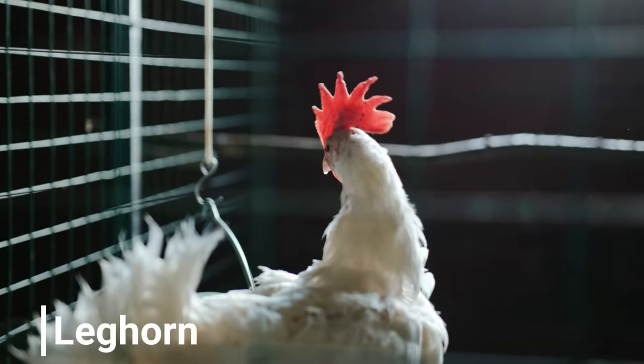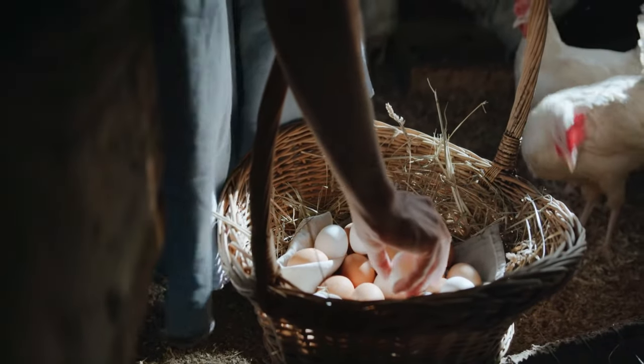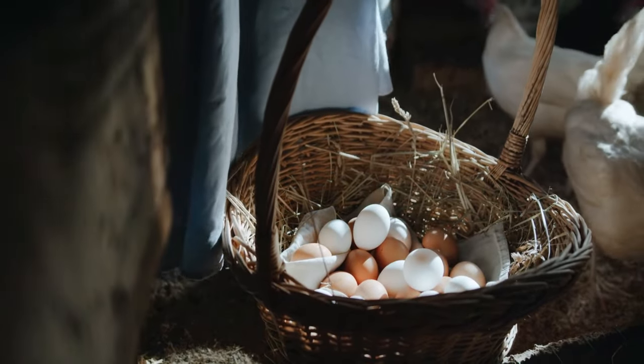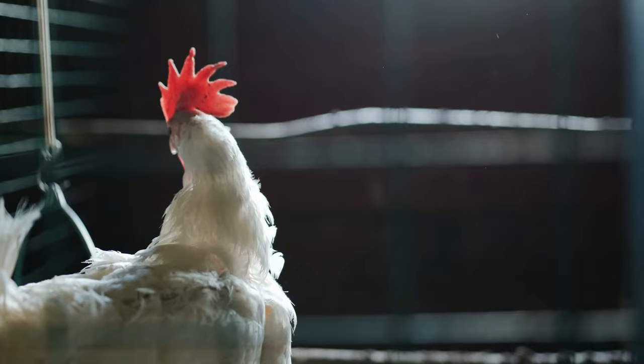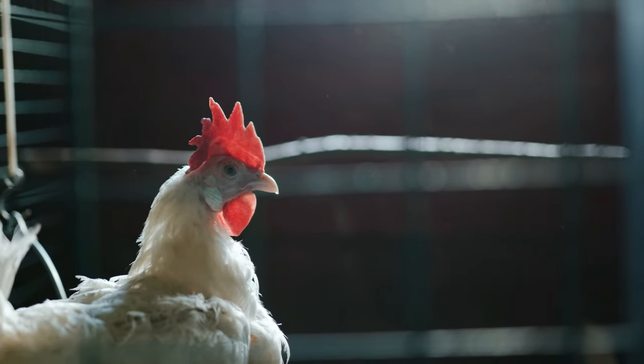Leghorns are famous for their prolific egg-laying capabilities. They can lay between 280 and 320 eggs per year, making them one of the top layers among chicken breeds. They have a slim build and are very active and agile.